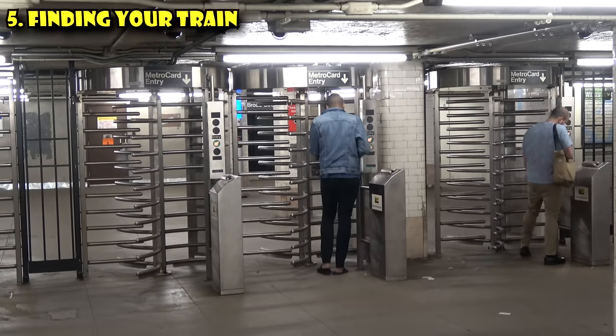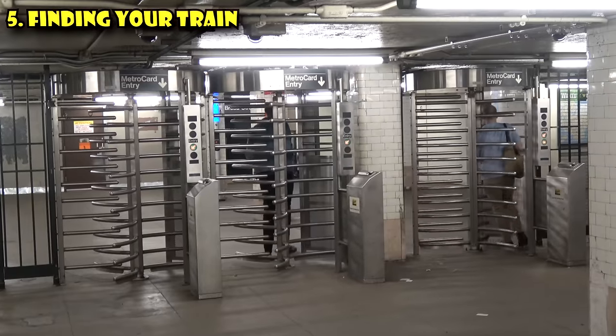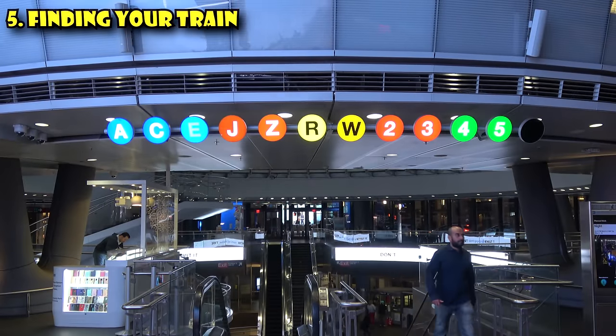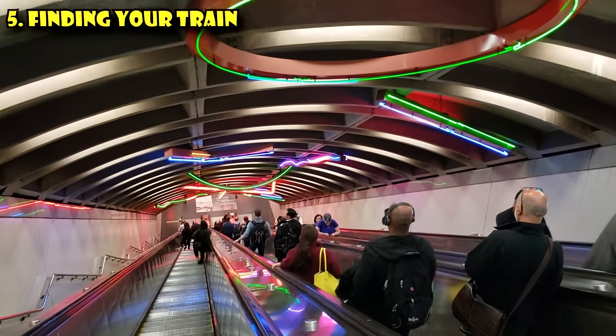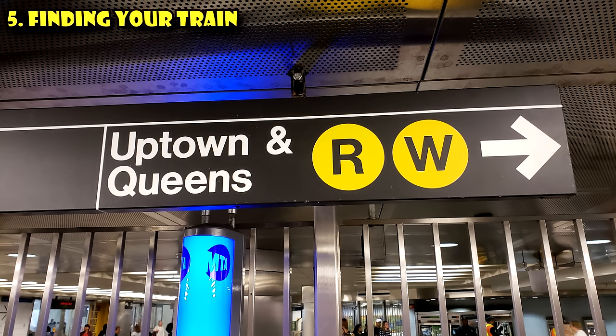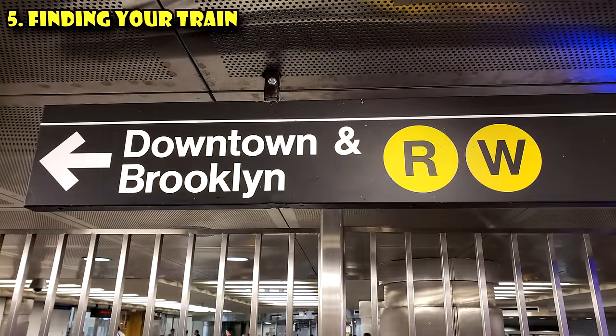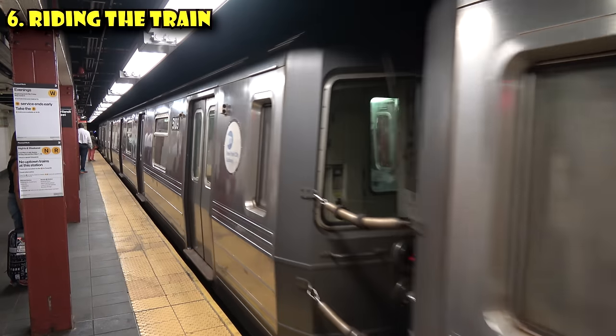Now that you are in the station, you need to find your train. Look for the route — the letter or number — and the direction on the overhead signs. In big stations, you may be walking up to 15 minutes to find the platform for your train, so also make sure it's the correct direction. Uptown is typically north in Manhattan, and downtown is typically south. Once you've found the platform, get on your train when it arrives.